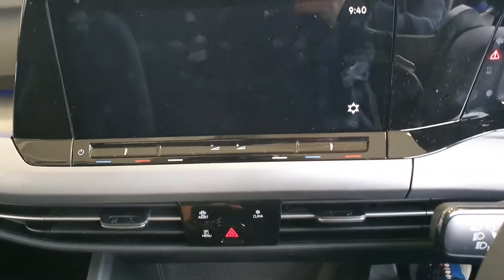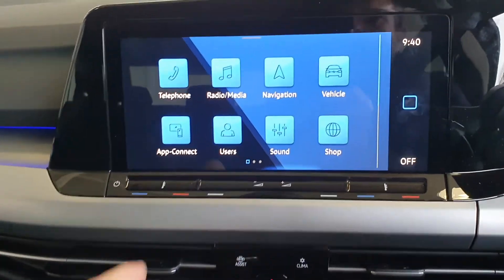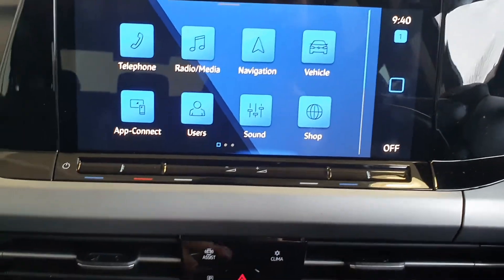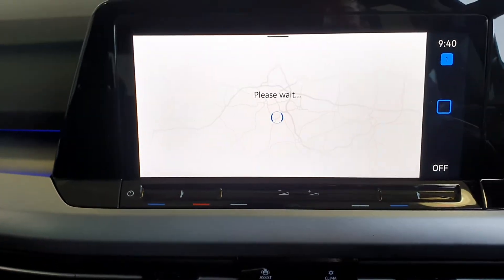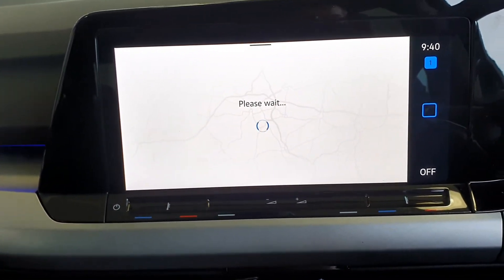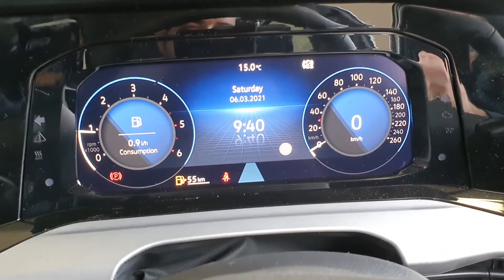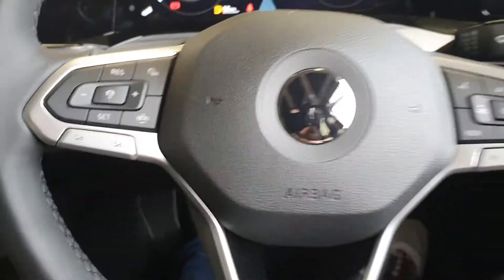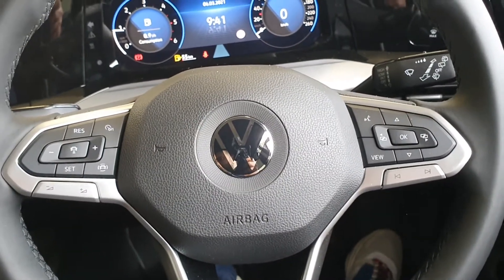The car also features inbuilt satellite navigation, digital clocks, and cruise control, which is attached to your multifunction steering wheel.